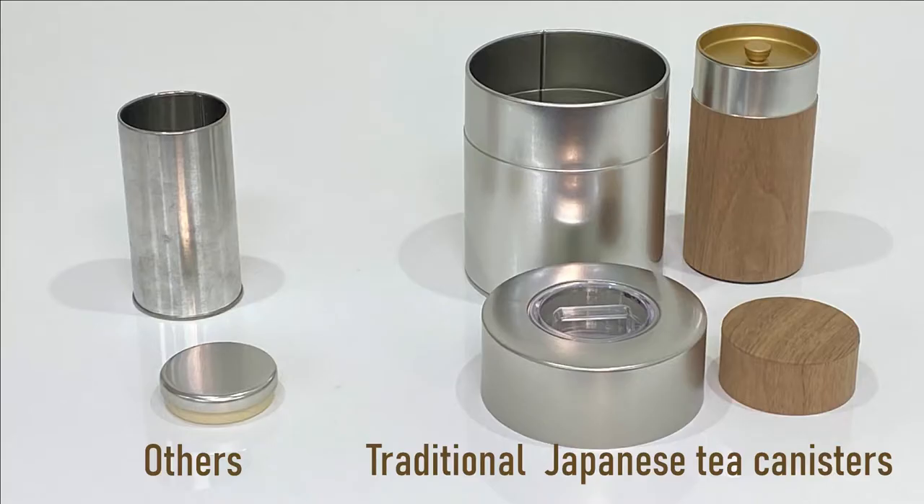Today, I want to talk about what differentiates Japanese tea canisters from other countries. There are two distinct differences.